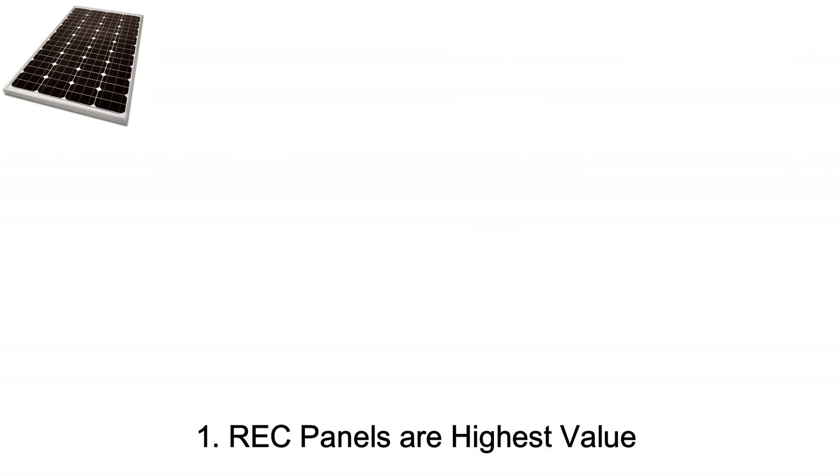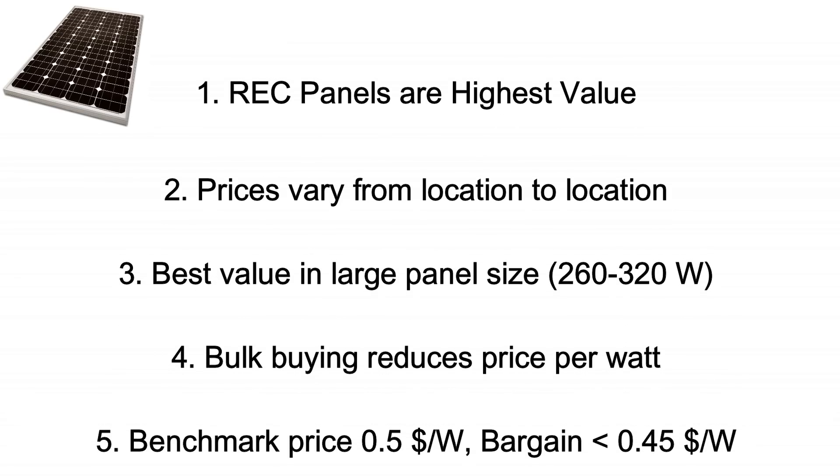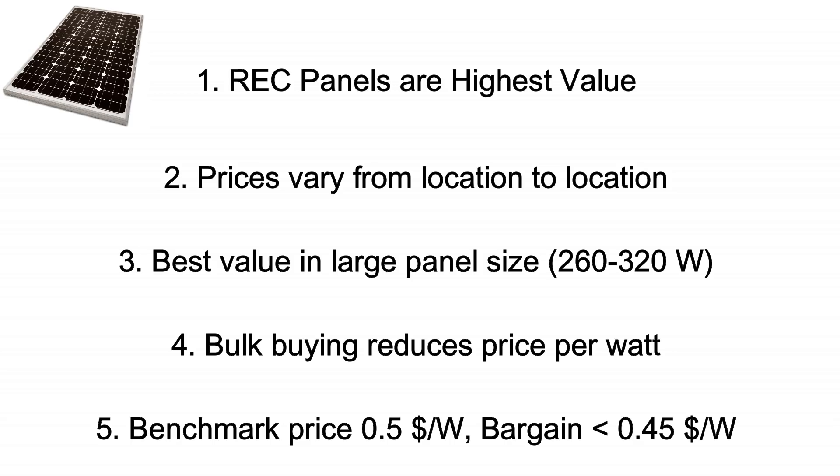To sum it up in five points: first, REC panels in Europe take the cake and provide the best value overall. Second, prices of certain brands vary from location to location. Third, the best value is available only in larger size panels in the 260 to 320-watt range. Fourth, buying in bulk can further reduce the price per watt. Finally, in 2019 a good benchmark for panel price is paying less than half a dollar per watt, and a bargain would be paying lower than 45 cents per watt.